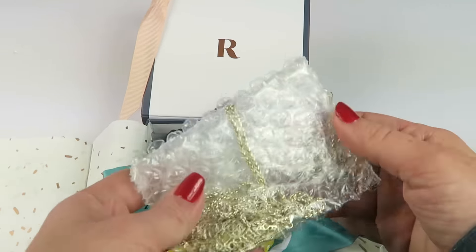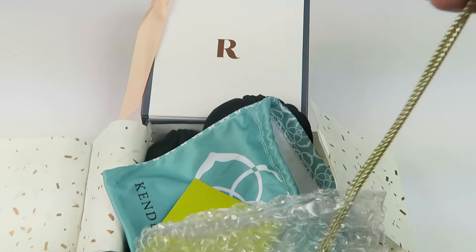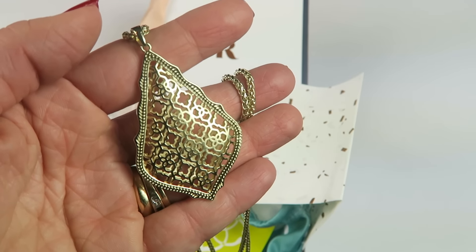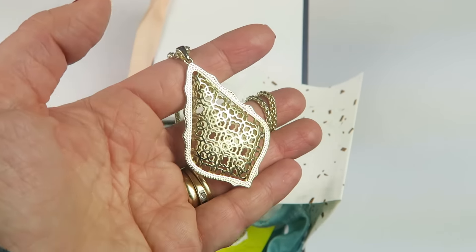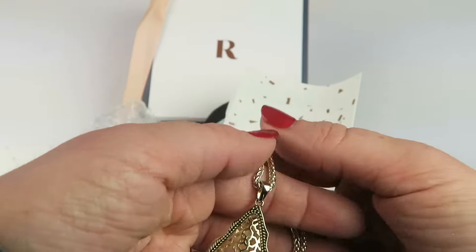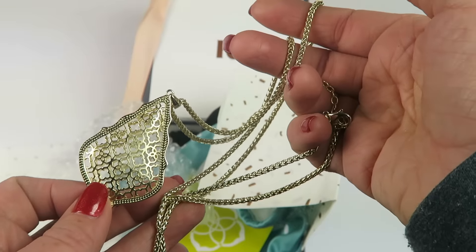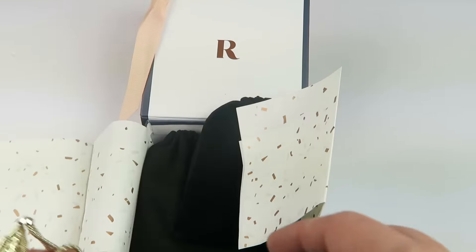The first item is from Kendra Scott. I have a beautiful pendant — this is the Kendra Scott Aiden necklace in gold. You can purchase it for $72. It's kind of a hollow piece, really pretty, nice and long. A nice statement necklace.